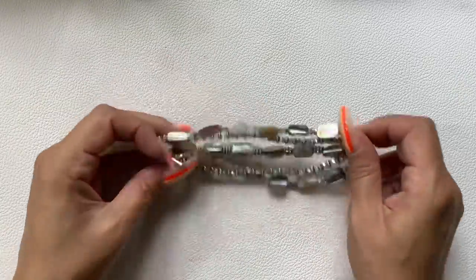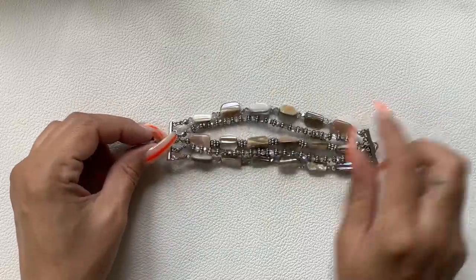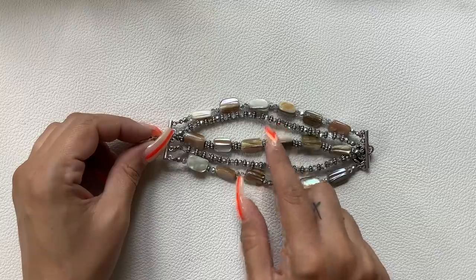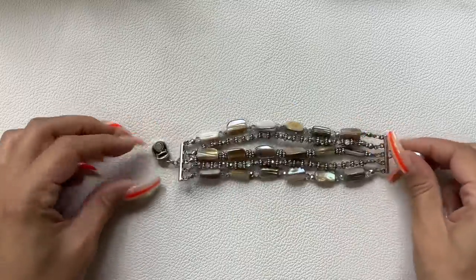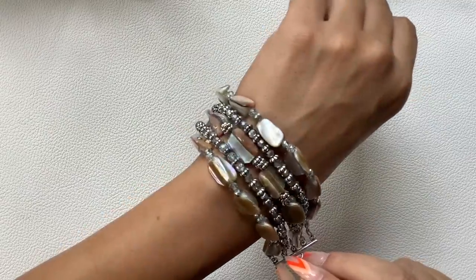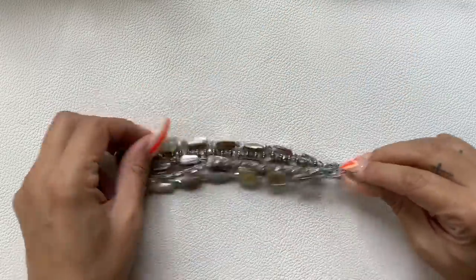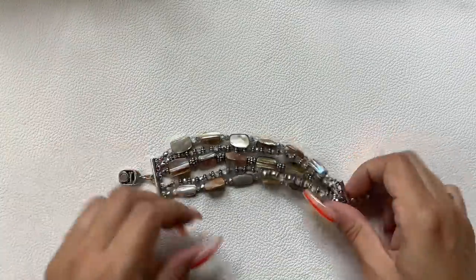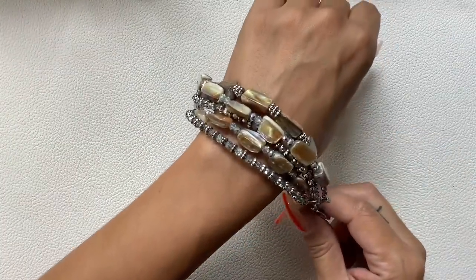Here's a bracelet with mother-of-pearl shell pieces, little faceted stones, and silver-tone. It is magnetic. Really pretty, good condition. 8-inch wearable length. Let's do $8 on it.